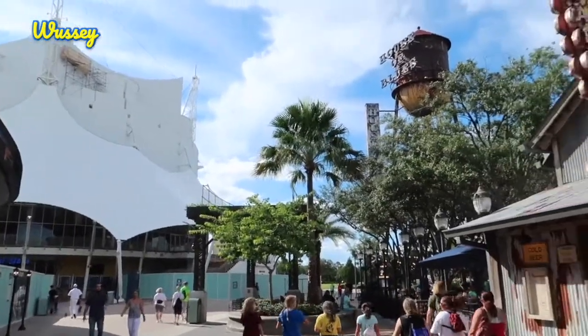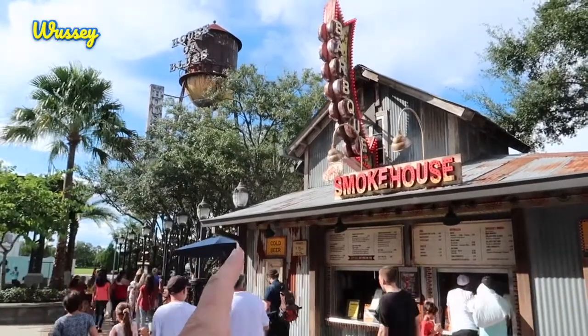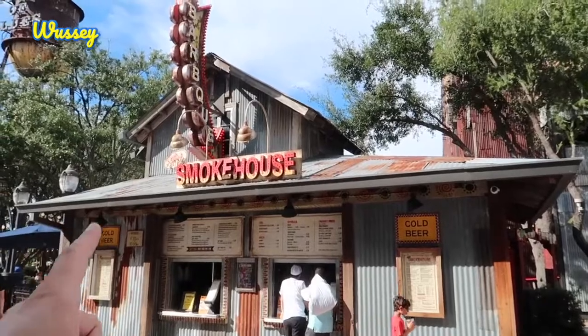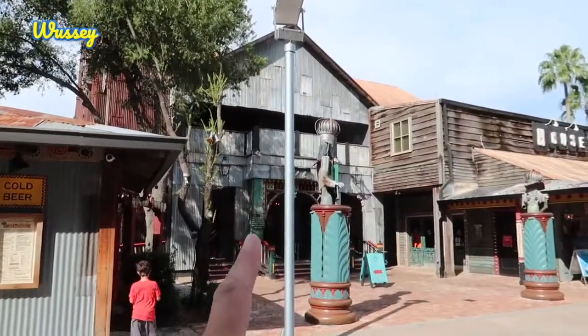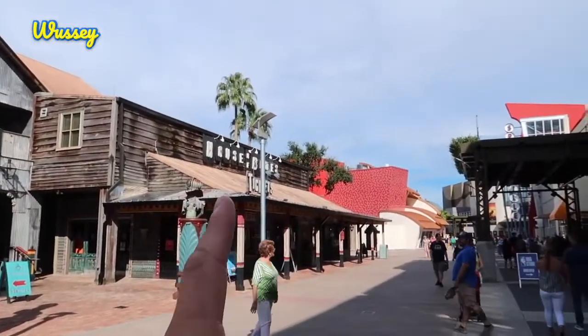Across the way from Cirque du Soleil you have House of Blues. This side on the left where the band are playing is the restaurant side. There is a takeaway place here called the Smokehouse, and then over on the right this is the entrance to the club. And over here is where you can go into the gift shop and get your tickets.